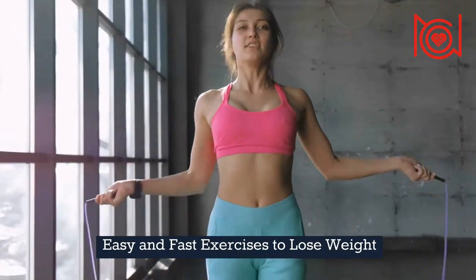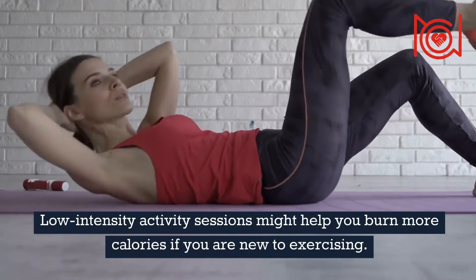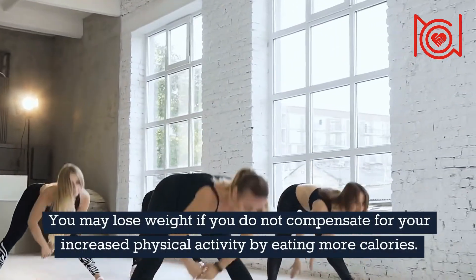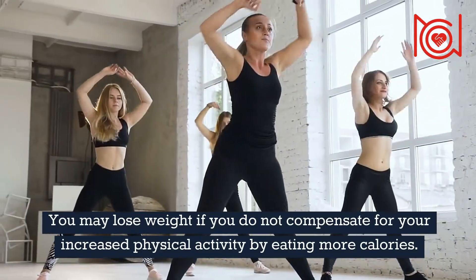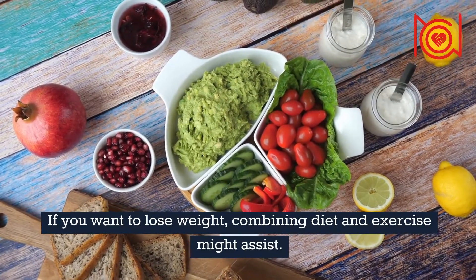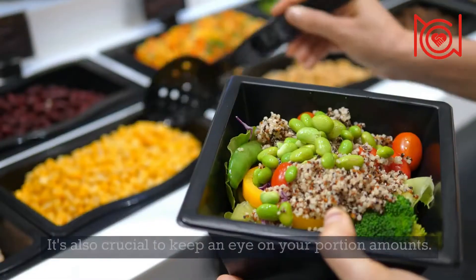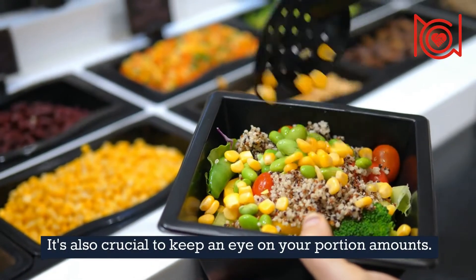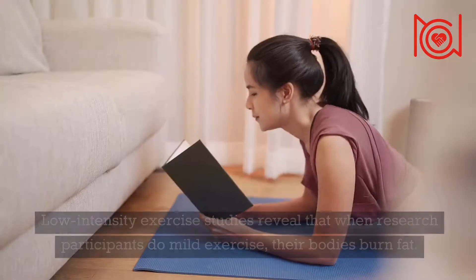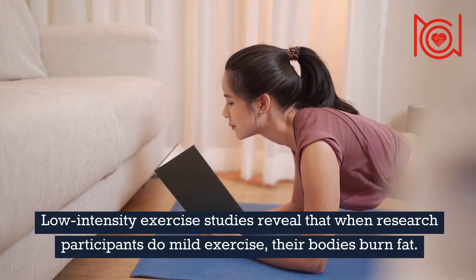Easy and fast exercises to lose weight. Low-intensity activity sessions might help you burn more calories if you are new to exercising. You may lose weight if you do not compensate for your increased physical activity by eating more calories. If you want to lose weight, combining diet and exercise might assist. This might include consuming lean protein, fruits, and vegetables. It's also crucial to keep an eye on your portion amounts. Low-intensity exercise studies reveal that when research participants do mild exercise, their bodies burn fat.